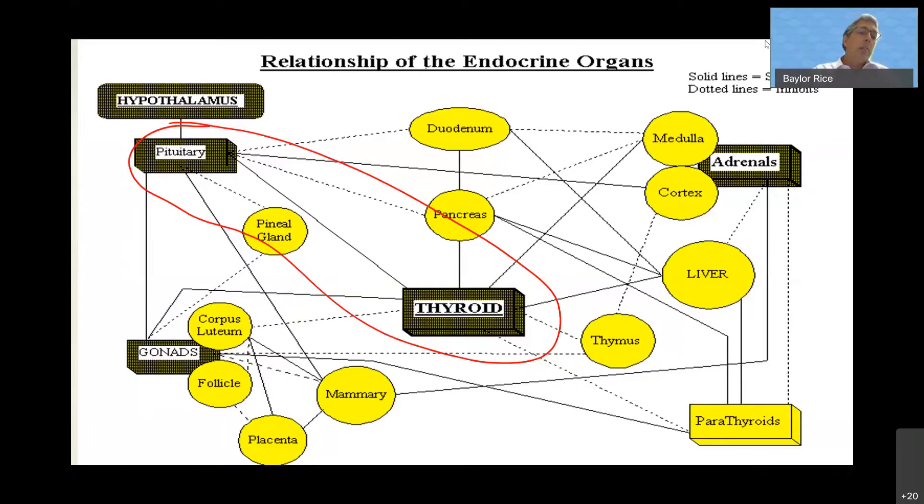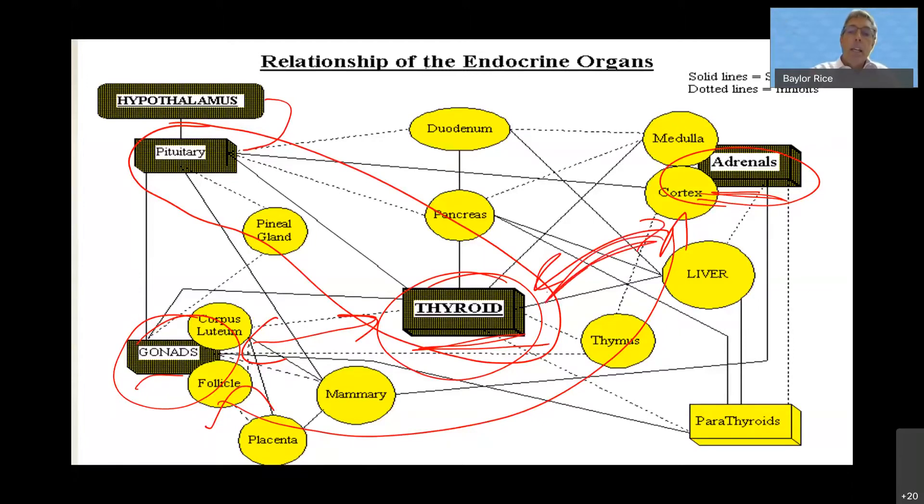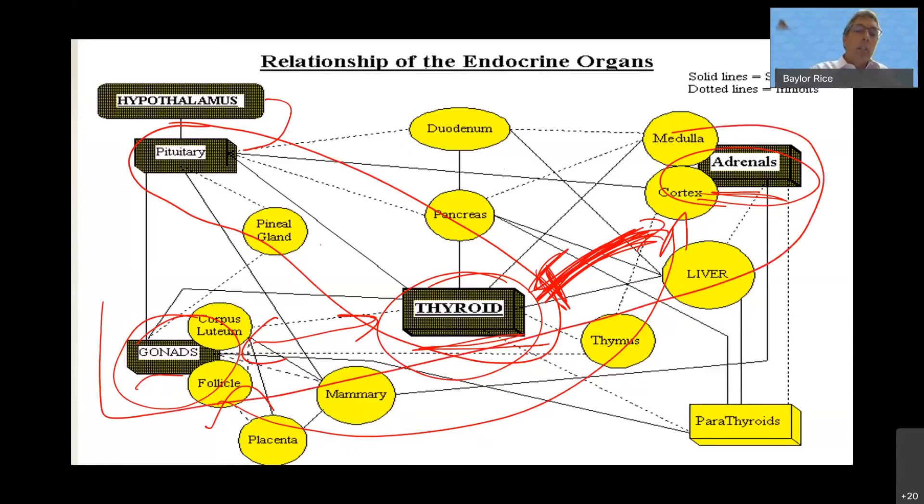The hypothalamus regulates the pituitary, and the pituitary hits the sex hormones, the thyroid, and the adrenal glands. Today our main focus is on the thyroid, but if we don't mention the others we're missing part of the picture. As we get older, more things get off, and each one of these has feedback loops affecting the others. There's a really big negative feedback loop from the adrenals to the thyroid, so we'll spend some time on the adrenal glands and how they impact the thyroid.